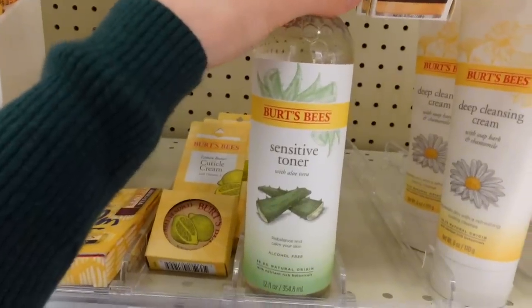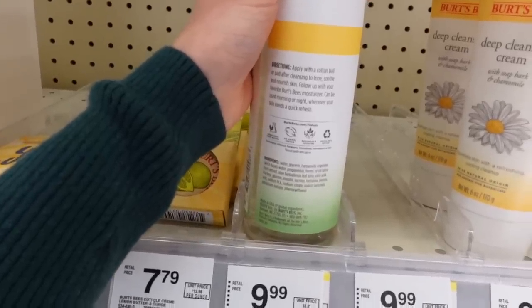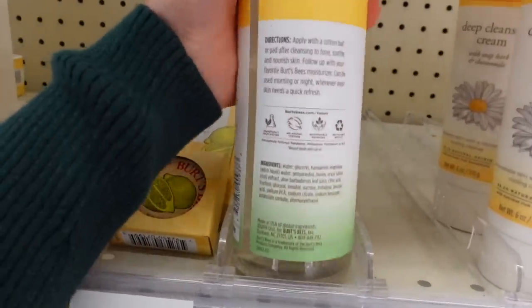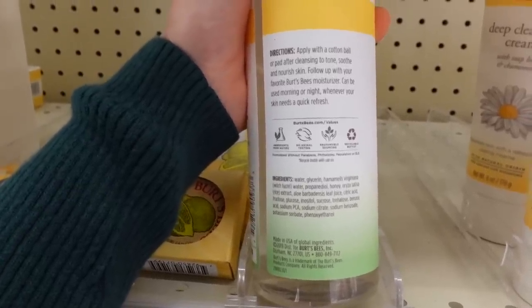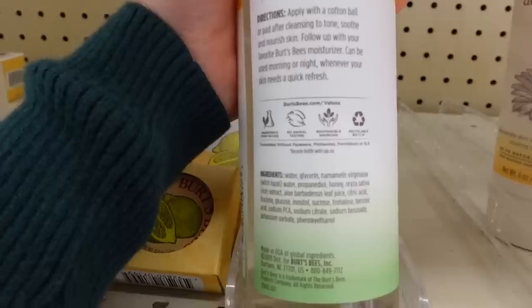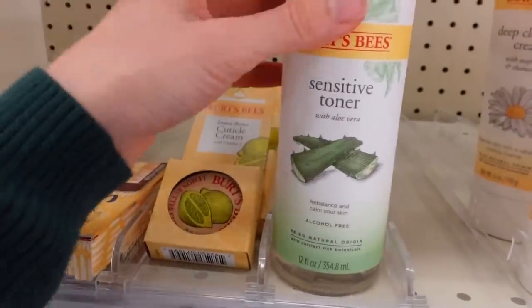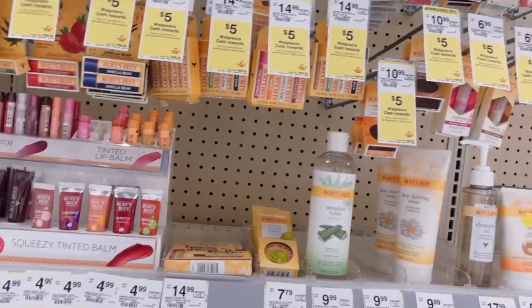Here we have their sensitive toner with aloe vera, and it's alcohol free. Aloe vera does have compounds — allicins — which are anti-inflammatory and may help with hyperpigmentation, but aloe also has a lot of other stuff that can end up being irritating. This has glycerin, a humectant; witch hazel, which some people find beneficial as an astringent for redness but others find irritating; honey, which has humectant, antibacterial, and anti-inflammatory compounds; and trehalose, also a humectant. So this seems like it might actually be hydrating and something people enjoy, though I can't speak to how it performs as I've never tried it.